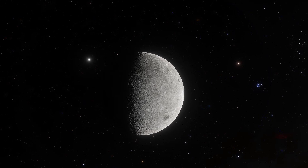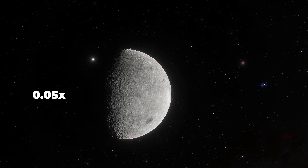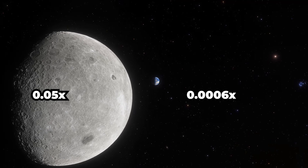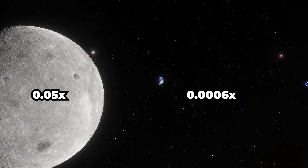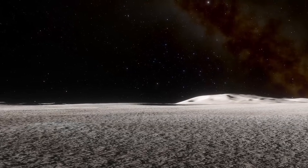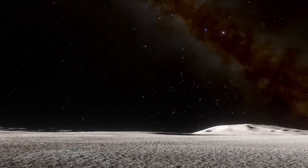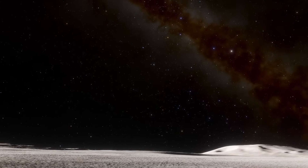The mass of the entire asteroid belt is only 0.05 times the mass of the Moon, and just 0.0006 times the mass of the Earth. The space between asteroids in the belt is so huge that if you were standing on one of the asteroids, you would likely be unable to see any other asteroids.